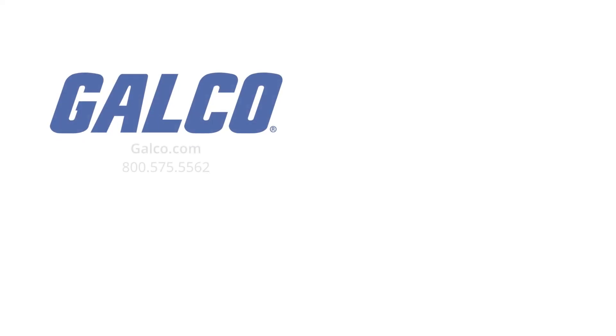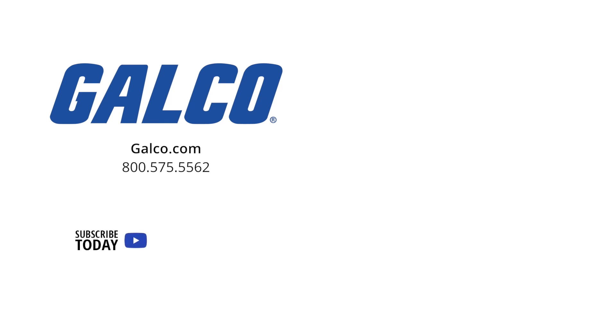You can view our full line of products from Waco at galco.com. And don't forget to like and subscribe to our YouTube channel so you can be notified whenever new videos are posted. We'll see you next time.